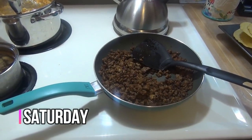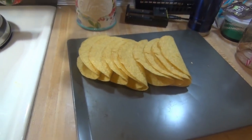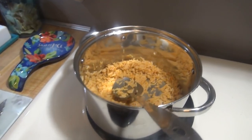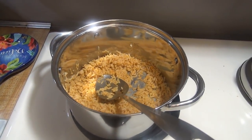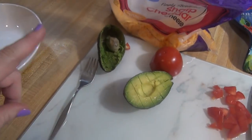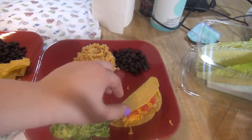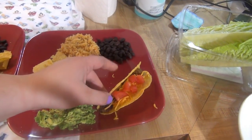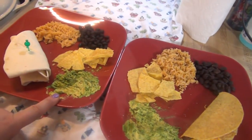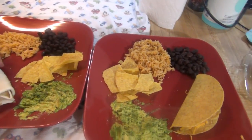Hey guys, it is Saturday and tonight for dinner we are having tacos. I cooked up some ground beef, got some hard taco shells, Uncle Ben's flavor infusion Spanish style rice, some black beans, tomato, avocado, sharp cheddar cheese, taco sauce, and romaine lettuce. Lily just has cheese and tomatoes with some mashed up avocado. Elijah has a soft shell because it's easier for him to eat and that's what he prefers.